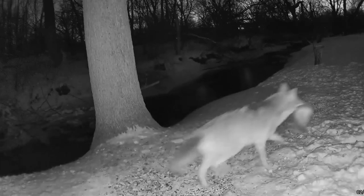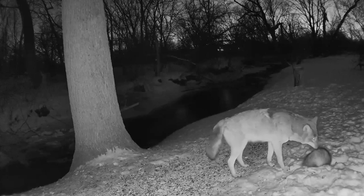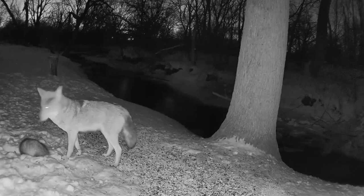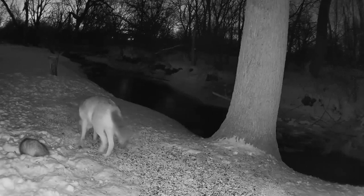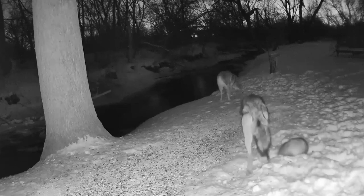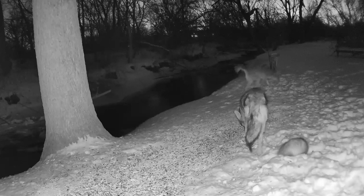After hunting and killing an opossum, a coyote drops the animal on the ground and continues walking. Another coyote walks into the frame but doesn't pay attention to the dead opossum. Perhaps the two coyotes are looking for other game before they dig into the opossum.